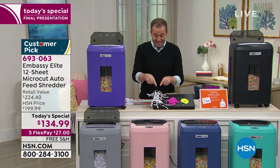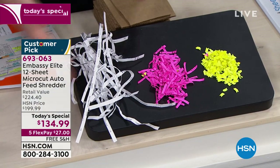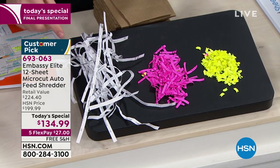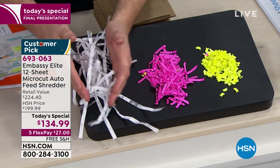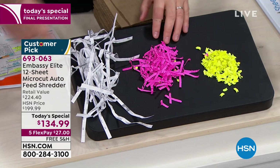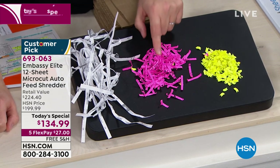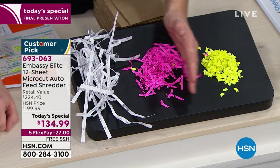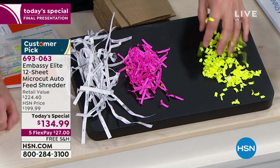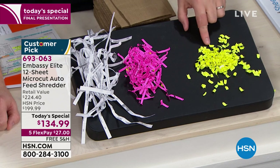With strip cut, you could still see the information — you could see a name, an address, all the details. If you went to the store with $130 you might walk away with a cross cut shredder — clearly better, but not as good as micro cut. Micro cut pulverizes the piece of paper to the point where there's nothing left. This is expensive technology, which is why most of us don't have it. We're doing a $224 value brought down to $134 because it's the Today's Special.